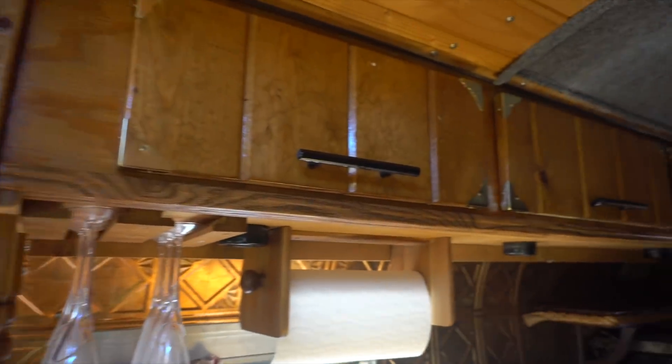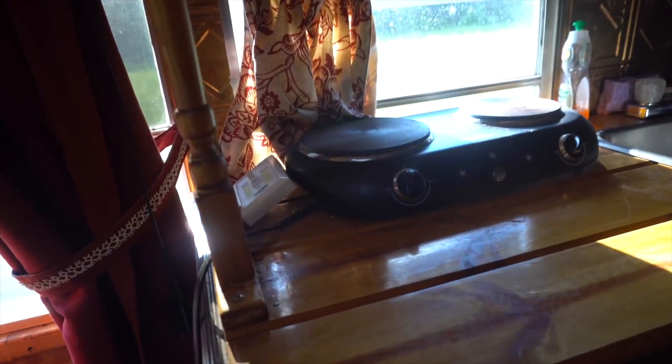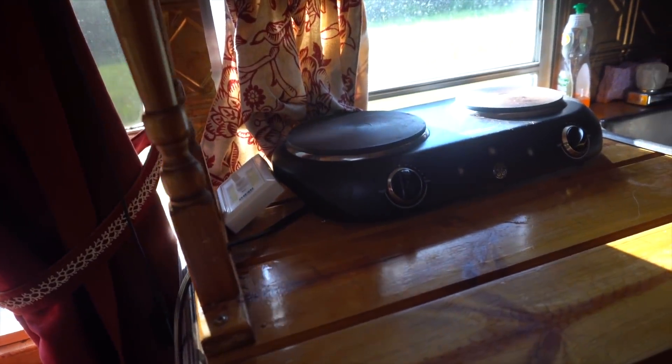Then when you get into the kitchen — I guess you could call it the galley area, like on a boat — there's plenty of storage above and down below, a kitchen sink, an electric cooktop, microwave, and plenty and plenty of storage.